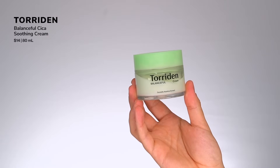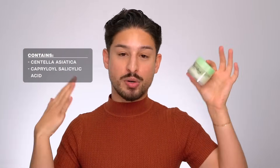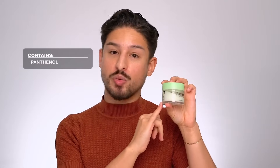From Torden, I mentioned their serum in the best-of-serums video — this is their Balance Full Cream. This whole green line left me very gagged in terms of textures, experience, and finish. It features a cica-plus derivative for soothing, some antioxidants, and capryloyl salicylic acid — a salicylic acid derivative that's very effective and gentle for blemish-prone and oily skin. Plus panthenol for conditioning. Very hydrating, very lightweight, very silky and plush — they really formulated the hell out of these.